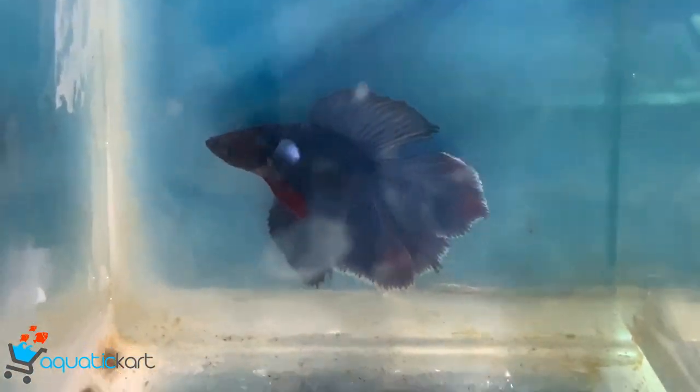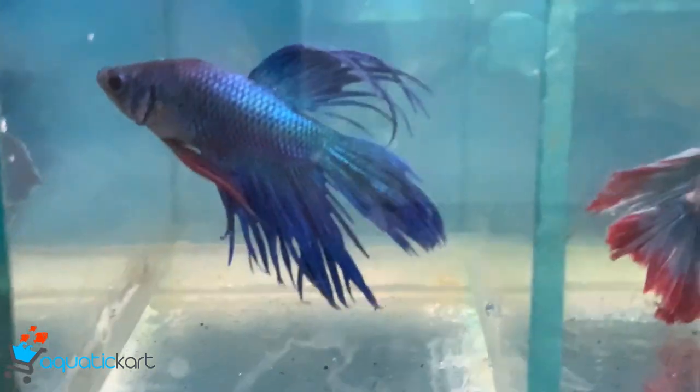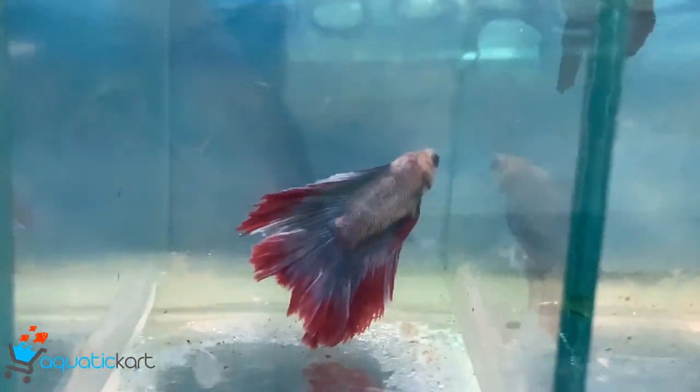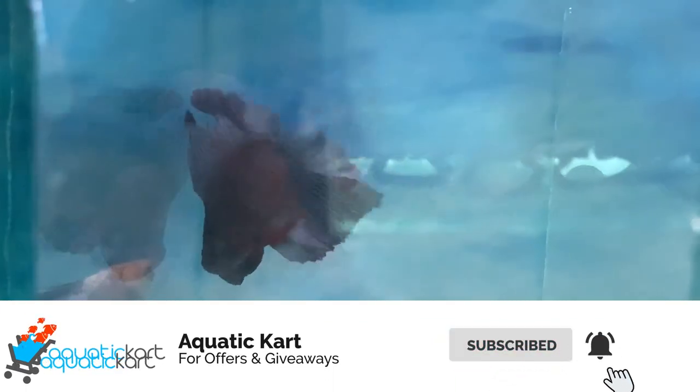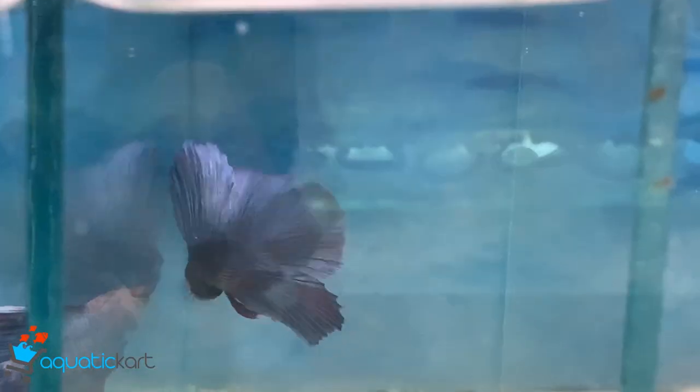Hey guys, welcome to Equity Cut. These are the imported bettas available — half moon, crown tail imported, half moon, and this is half moon double tail.